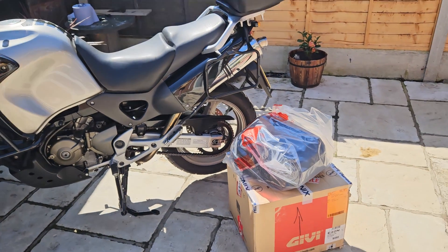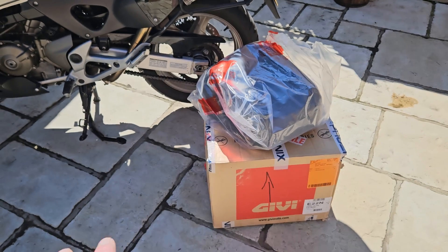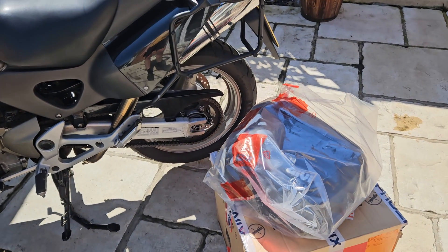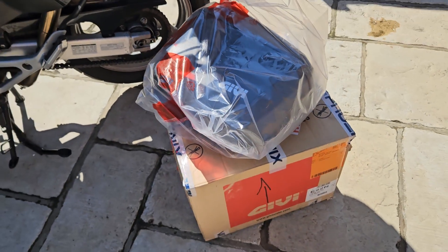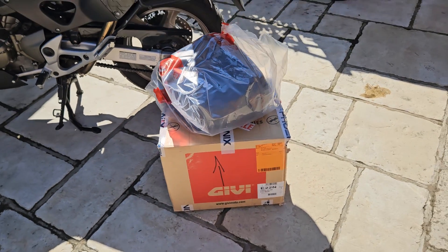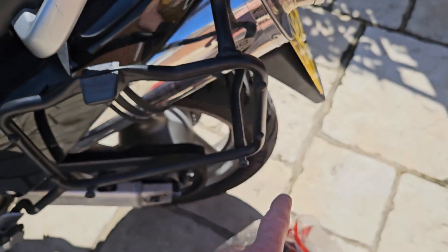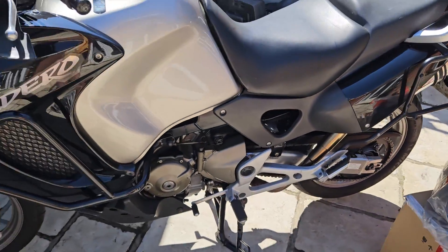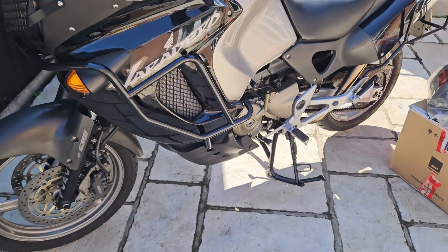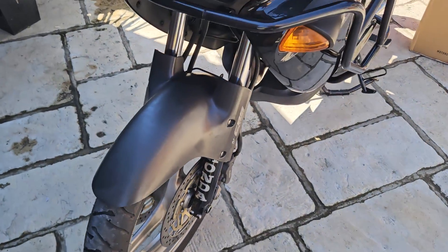The previous owner bought this bike and unfortunately fell ill — bless him. I met the guy, he's just an absolute gent. He bought brand new OEM panniers that have never been fitted, all of the rack, rear cans — Delfit cans. This bike sounds absolutely gorgeous; I'm happy to do a start-up video for anybody who wants it, so you can hear it.